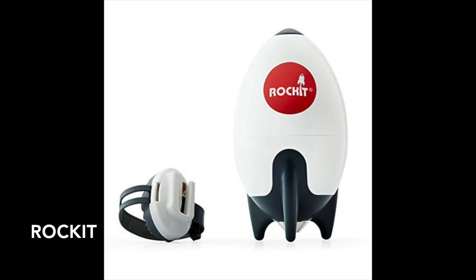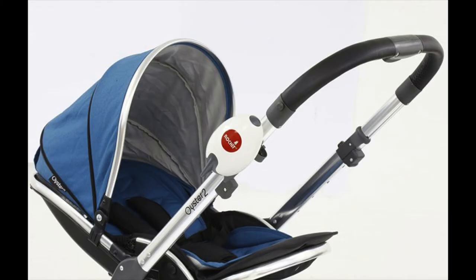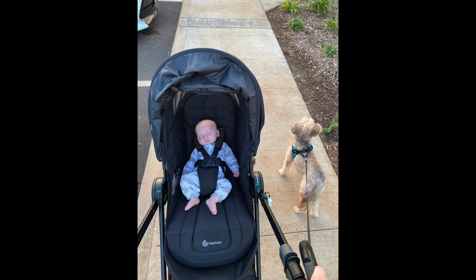My kid loves movement, so the Rocket has been very useful. It attaches right to your stroller and keeps the stroller rocking even when you are not walking. It's also very easy to remove when you are not using it. Can you even spot the mount in this picture?